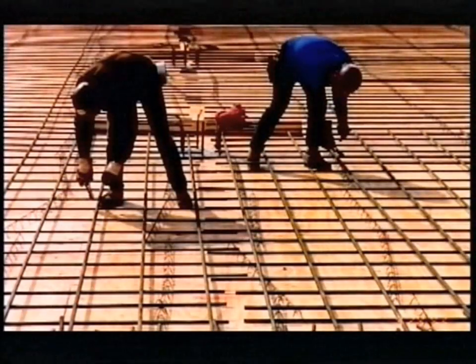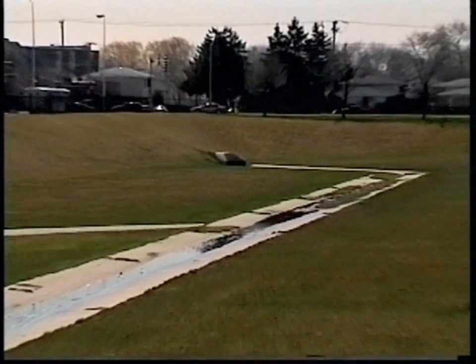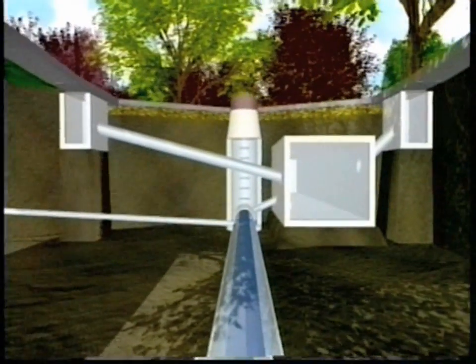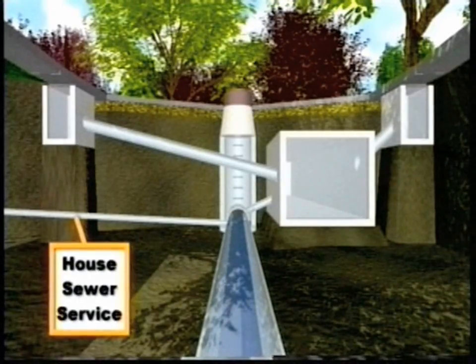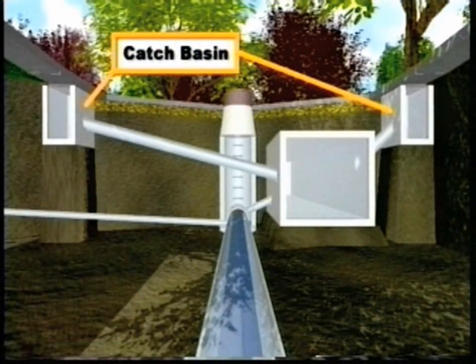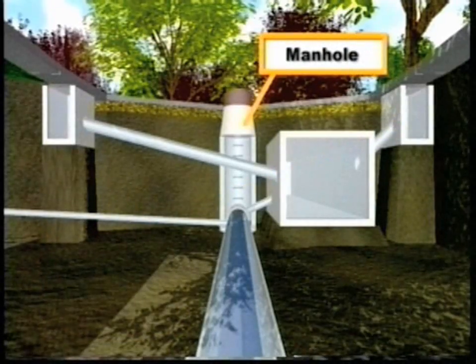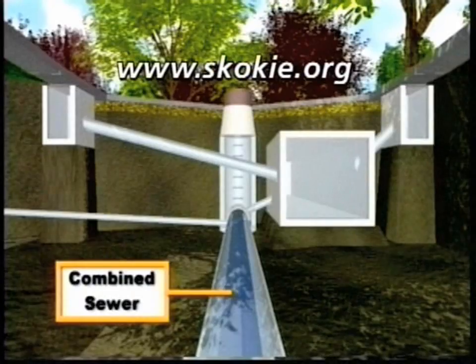The runoff control system, which cost $80 million, was financed without the need for a property tax increase. $16.8 million came from low interest loans from the Illinois Environmental Protection Agency. Cities around the country have looked at Skokie's model runoff control system as a practical and cost-effective program. For more details, please visit the Village of Skokie's website at www.skokie.org.